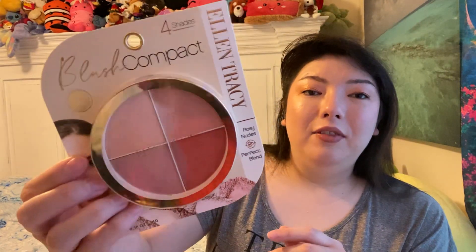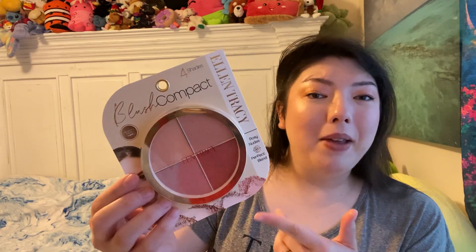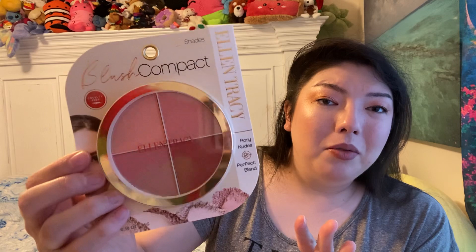They have a lot of makeup. This is the Ellen Tracy Rosy Nudes Perfect Blend Blush Compact — it's got four colors. Really beautiful. I love this and I can't wait to try this. I like things that have several colors in one compact. I think they had a few different shades of this, and this was the one I was most drawn to. $3.99 is a really good price, especially these days. I know that this is a high-end brand.